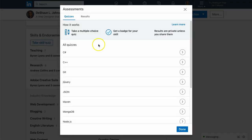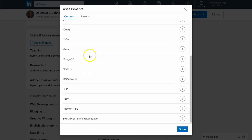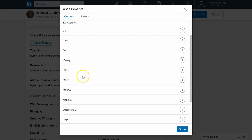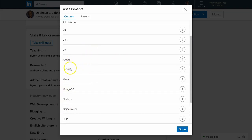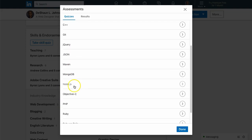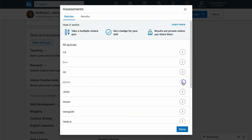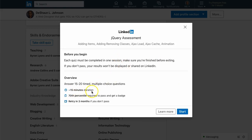To take a skill quiz you go to 'Take Skill.' Here's the list of available quizzes: C#, C++, Git, jQuery, JSON, Maven, MongoDB, Node.js, Objective-C, PHP, Ruby, Ruby on Rails, and Swift. If you click the arrow, it tells you: you have 15 minutes, you need to score in the 70th percentile to pass and get a badge, and you can retry after three months if you don't pass. There are 15 to 20 multiple choice questions.